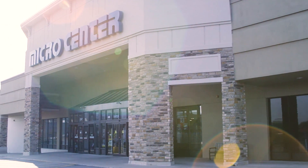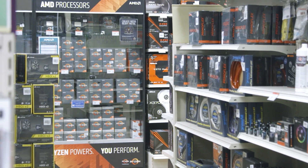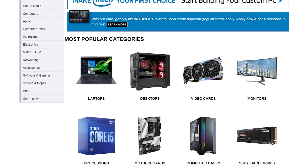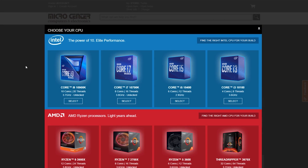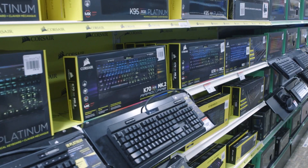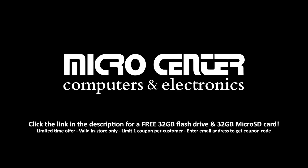Today's video is brought to you by Micro Center, one of my favorite places to buy PC parts, whether it's online or at one of their 25 retail stores in the US. They have consistently competitive prices and an excellent selection of PC hardware and other tech goodies, as well as the custom PC builder on the Micro Center website. Use it to spec out your rig and it will show you parts in stock at your nearest store while ensuring compatibility with your selections. Then you can pick up or have their pros assemble it for you. Click the sponsor link in the description, and don't forget to sign up for the free in-store gift.